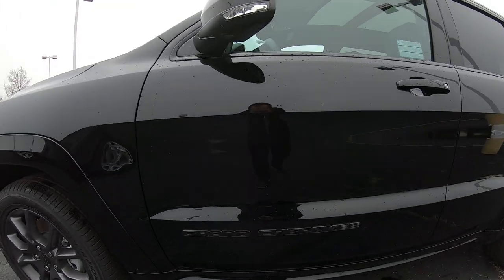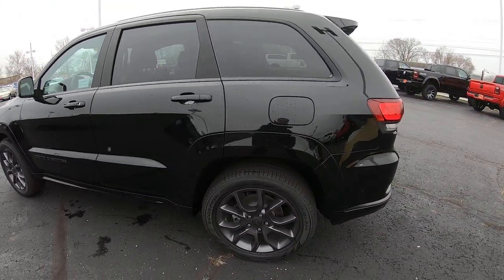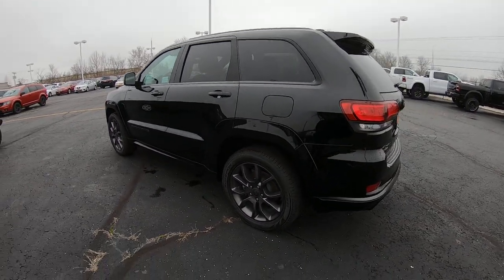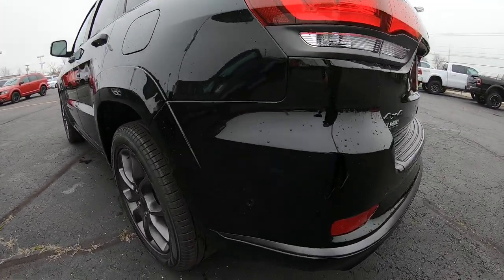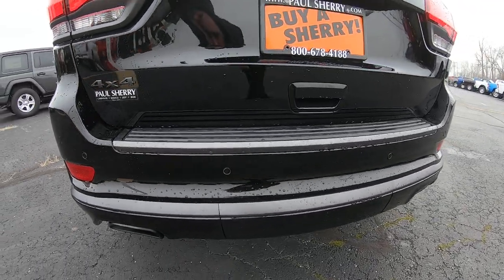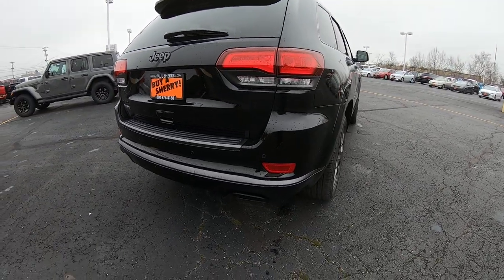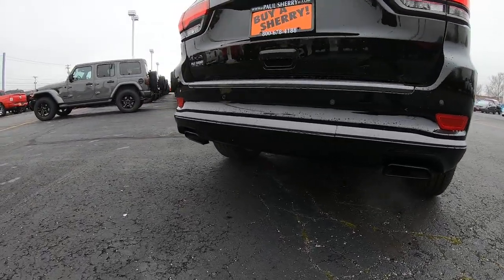All the badging on this vehicle is blacked out. Proximity keyless entry, which I'll show you how to work when we get back to the driver's door. It also has a rear monitoring system, which is going to be the circles along the rear bumper. Four wheel drive and dual exhaust as you can see down there below.